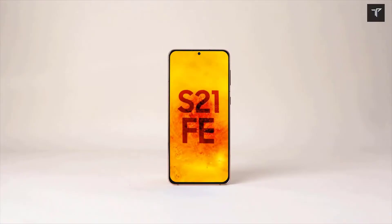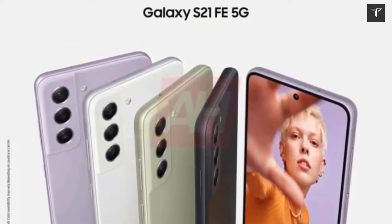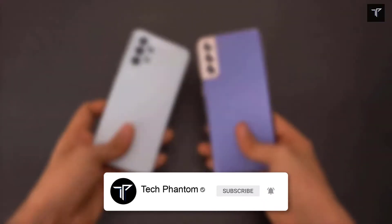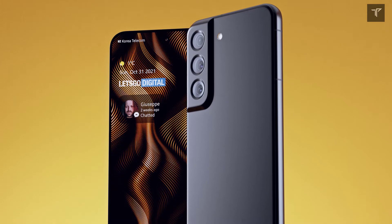The Galaxy S21 FE will be released on the 4th of January, according to a new report by Jon Prosser. Just a few days after that, the phone will go on its very first sale on January 11. There will be no pre-order period — it will directly launch and be available for sale on January 11.